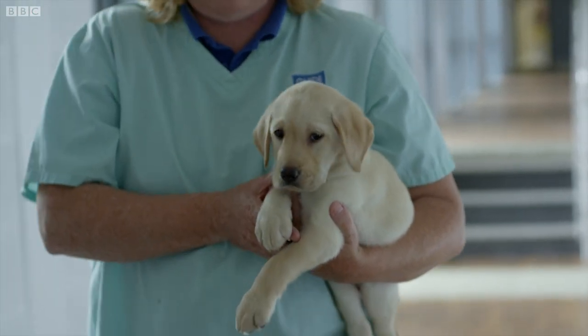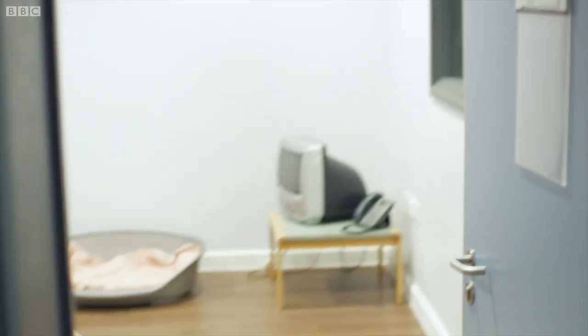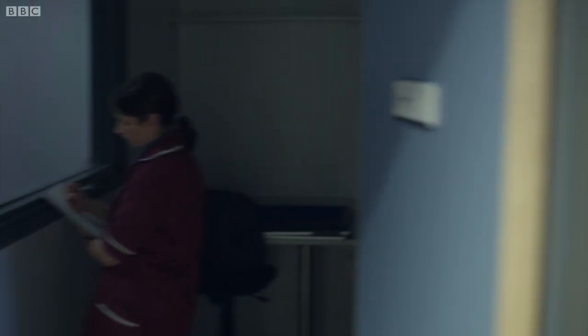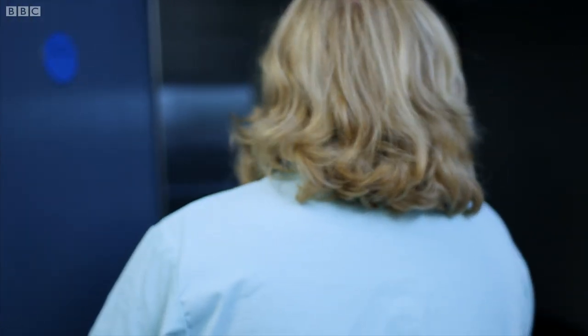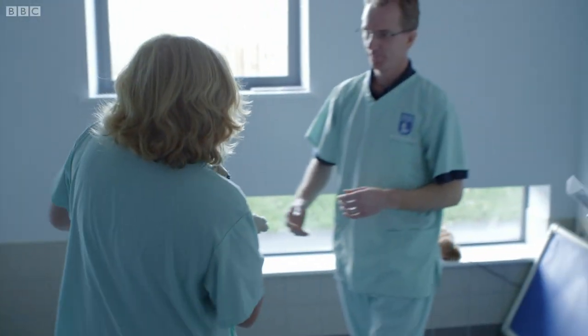She's here to find out if she has what it takes to make it as one of the most sought-after dogs in the country. Is she fit, healthy, intelligent, and above all the right character to be a guide dog for the blind?